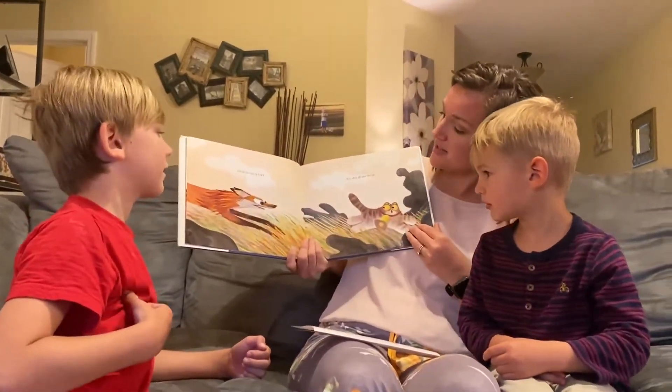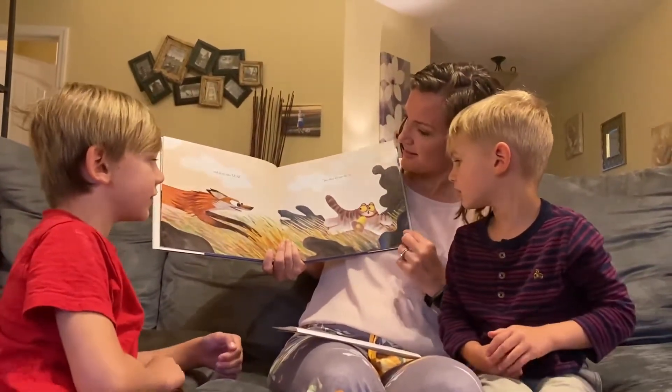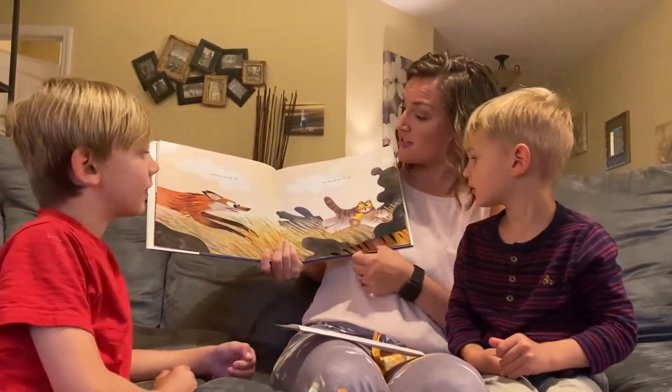And the fox saw the cat. But why is the fox chasing the cat? That's how a fox sees a cat. They all saw the cat.